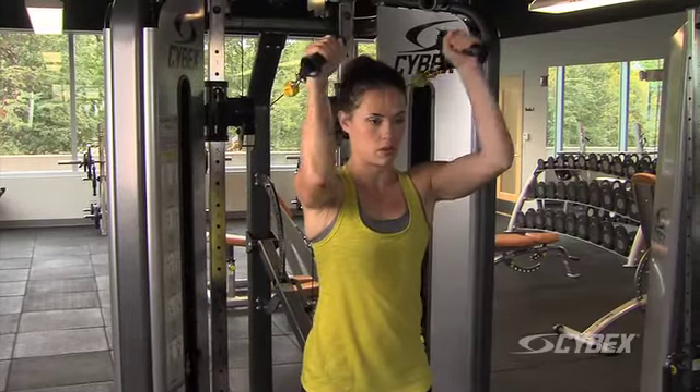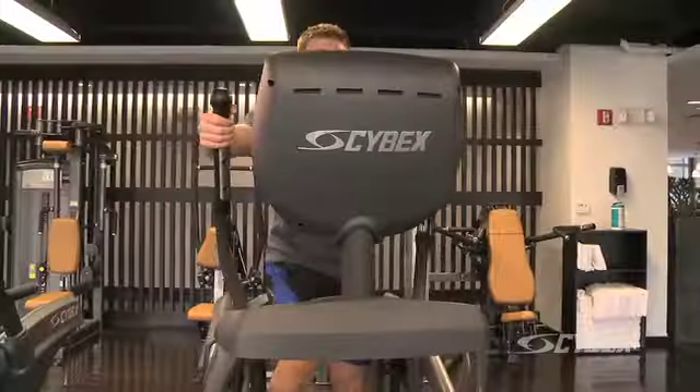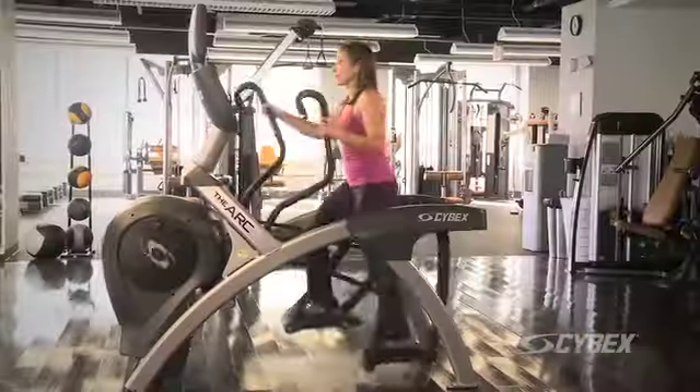For me, any owner who's going to buy equipment should go with Cybex, in that the technology is always on the forefront of pushing the cutting edge. It's easy for the trainer and easy for the client. With Cybex, their craftsmanship is unparalleled. It's a great relationship and I'm really proud to be with Cybex.